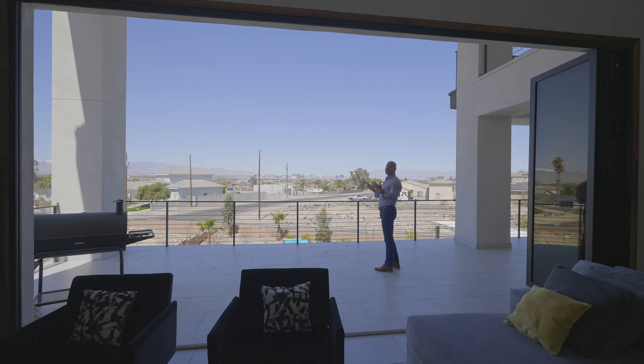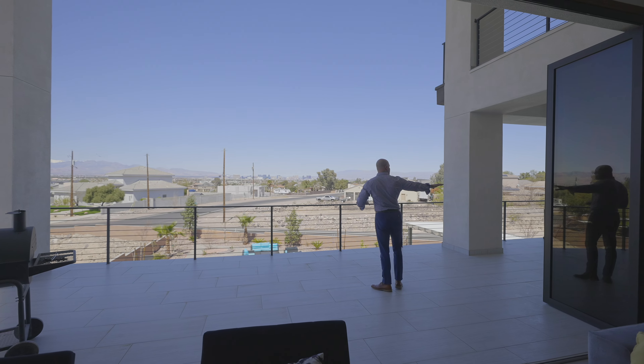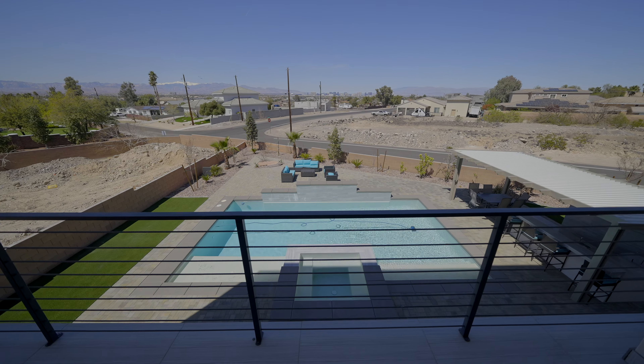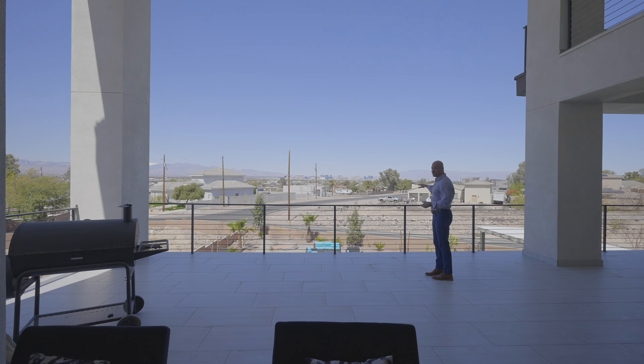We have a ridiculously massive balcony with 20-foot-high ceilings on this patio cover that extends over into the formal dining area. This overlooks the pool and the massive backyard. What's so neat is you're elevated and can see the entire strip — at night, this would be amazing.